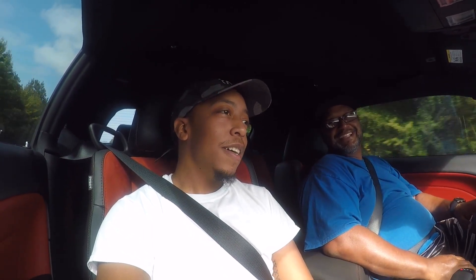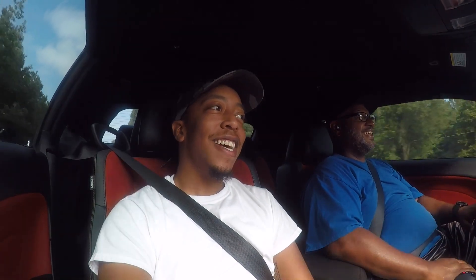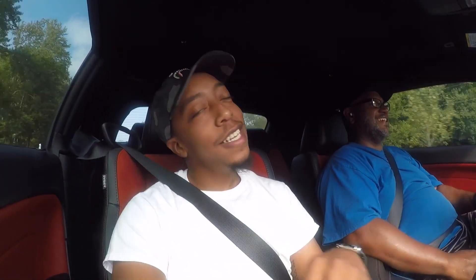I remember I seen you at the joint a couple weeks ago. I seen you pull up — I was like 'man, who was that?' Then I opened the door and seen these red seats — I said, yeah cuz, we got to get that footage in, man. Nobody even knew I had it. It's been just sitting behind the house. That's all she does — sit behind the house.